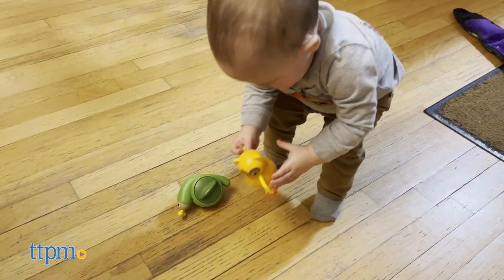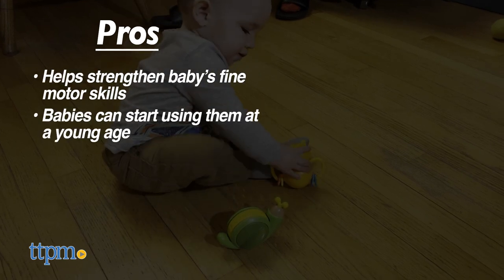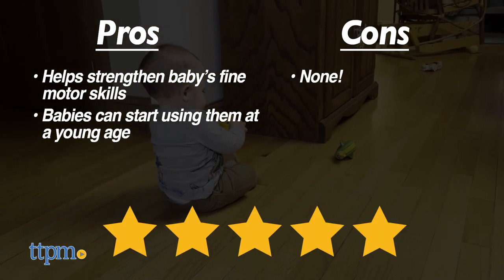And now it's time for the pros and cons. Pros: it helps to tune your baby's fine motor skills and can be used for very young babies. Cons: there are none. That's why I would rate the PlaySchool Little Wonders Otto Owl and Shelby Snail 5 out of 5 stars.